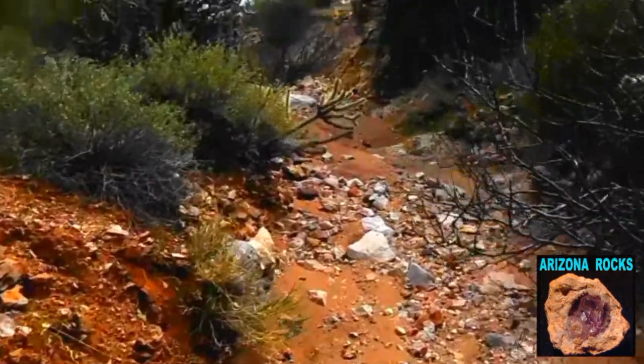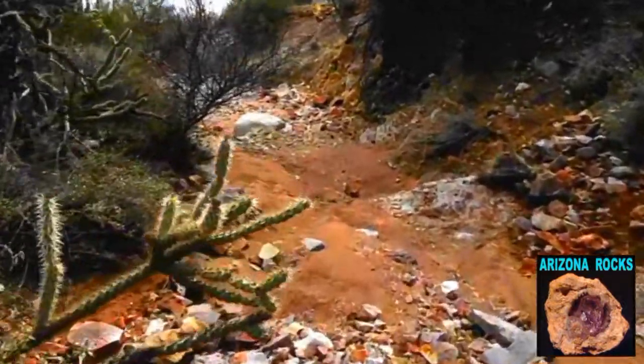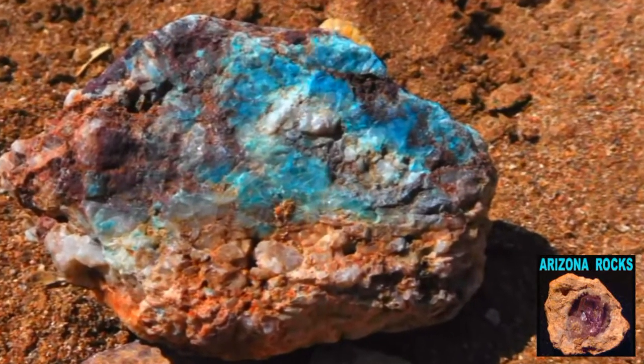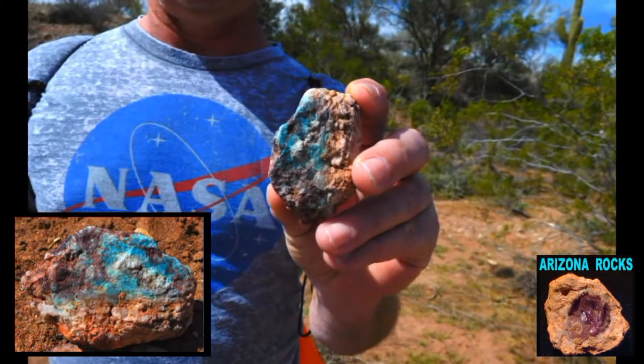There are a variety of gems and minerals known to inhabit the area. About a quarter mile in now and there's a piece of copper ore — you can see the turquoise and malachite colors inside.